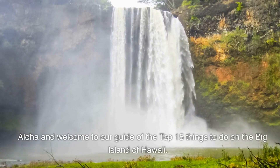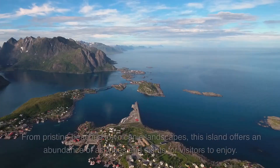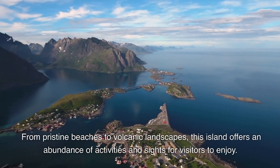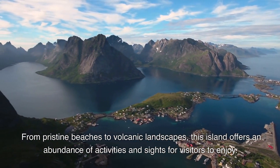Aloha and welcome to our guide of the top 15 things to do on the Big Island of Hawaii. From pristine beaches to volcanic landscapes, this island offers an abundance of activities and sights for visitors to enjoy.